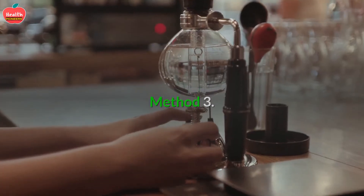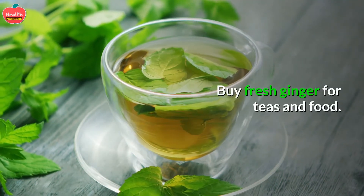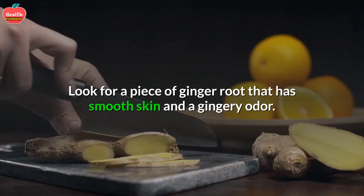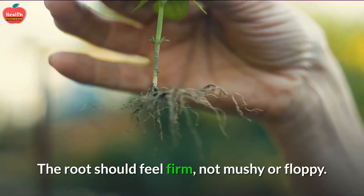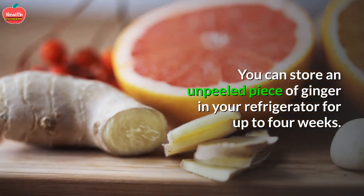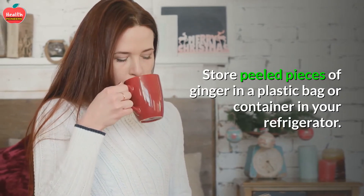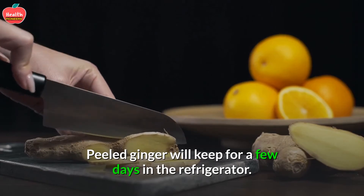Method 3: Choosing ginger. 1. Buy fresh ginger for teas and food. Fresh ginger is the most potent form and it is easy to find in grocery stores. Look for a piece of ginger root that has smooth skin and a gingery odor — the root should feel firm, not mushy or floppy. You can store an unpeeled piece of ginger in your refrigerator for up to 4 weeks, wrapped in paper towels or in a brown paper bag. Store peeled pieces of ginger in a plastic bag or container in your refrigerator — peeled ginger will keep for a few days.